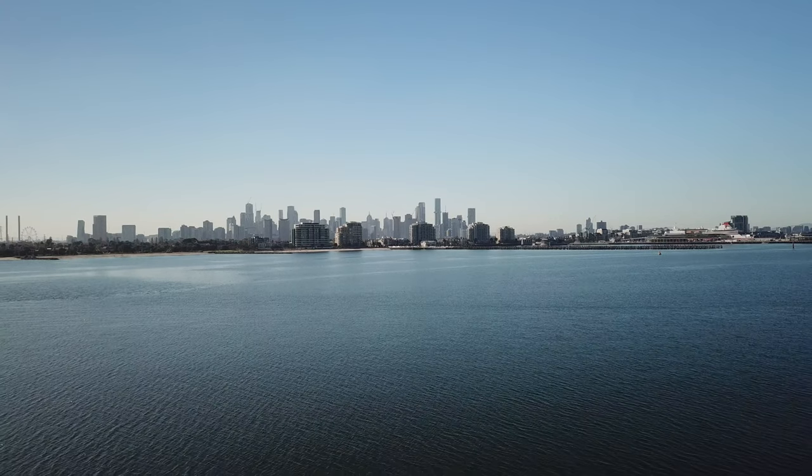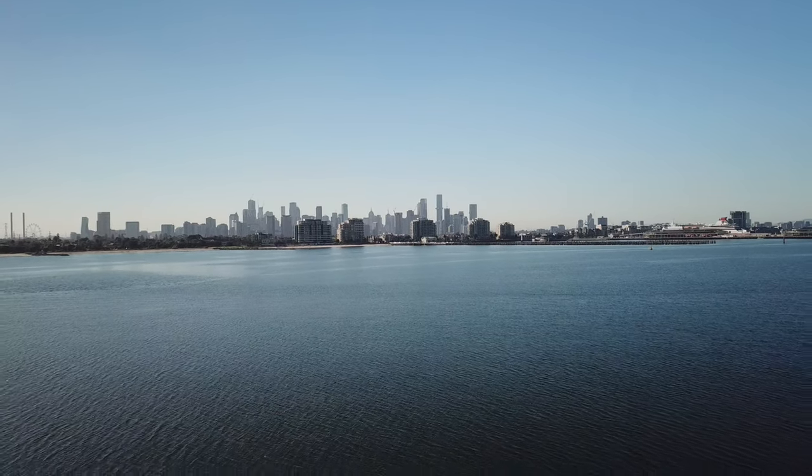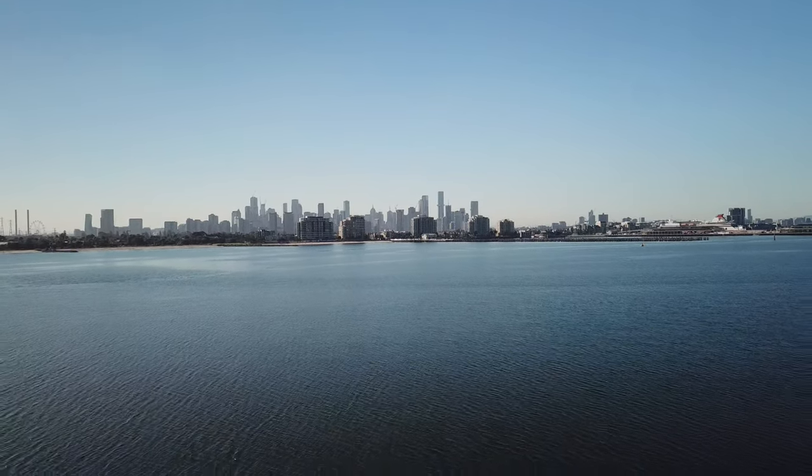At night, this place is amazing with all the lights shining and everything else. So definitely worthwhile checking out and coming down.